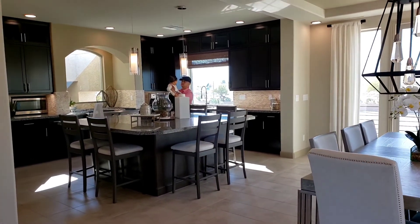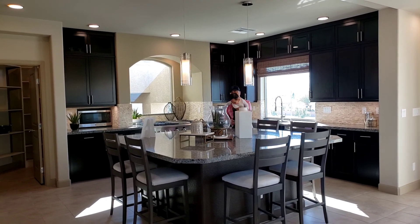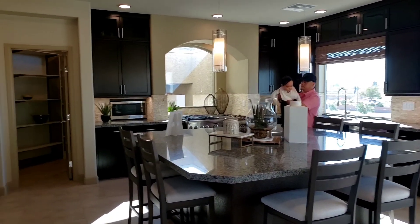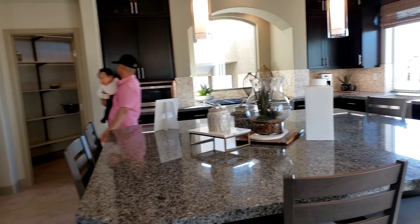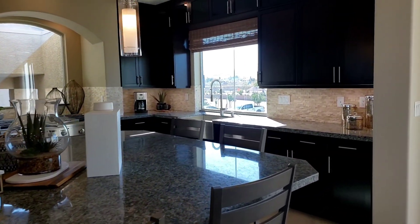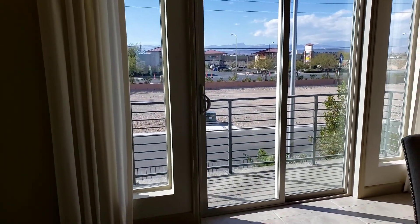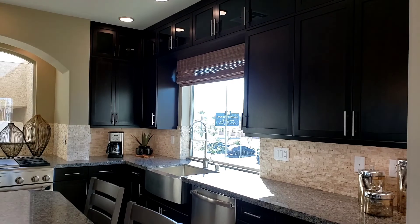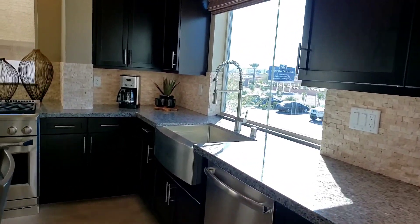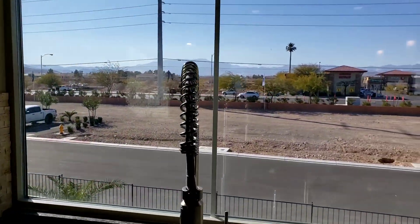My favorite part of the house is the kitchen — take a picture of this! Look how big that refrigerator is. There's another door here for the balcony, so you have balcony on both sides. I love the sink area where it is open — you can look around. Right there is Rainbow Crossing.